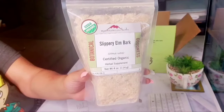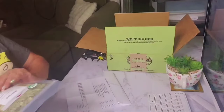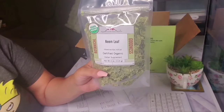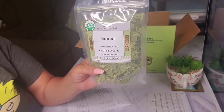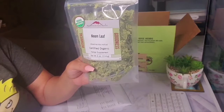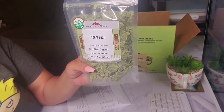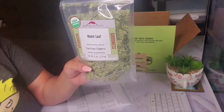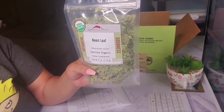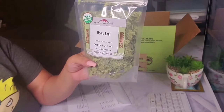With Mountain Rose Herbs, they are kind of expensive anyway. The next herb I have is neem leaf, and I got it in the smallest size they have, which is four ounces, and I paid three dollars. You can use neem leaf for eye disorders, bloody nose, tapeworms, stomach upset, loss of appetite, skin ulcers, heart disease, fever, diabetes, liver problems, and it can also be used as a birth control.